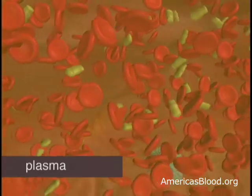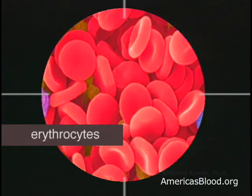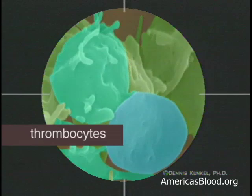The three different types of cells you'll find in plasma are red blood cells, or erythrocytes, white blood cells, or leukocytes, and platelets, or thrombocytes.